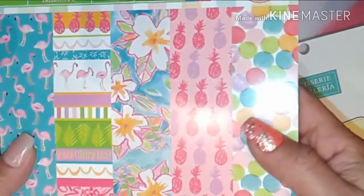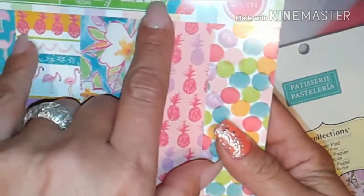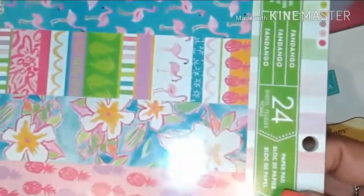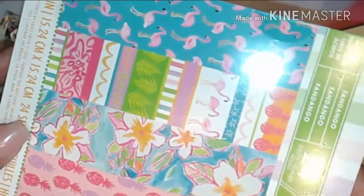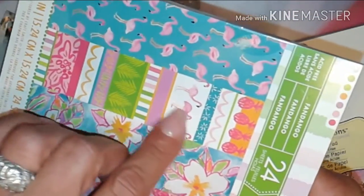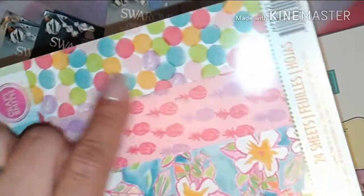I also got this Hawaiian one — yes, yes, yes! It comes with 24 sheets. The themes include pink flamingos, coconut tree leaves, flamingos and pineapples, Hawaiian flowers, and some pineapples as well.